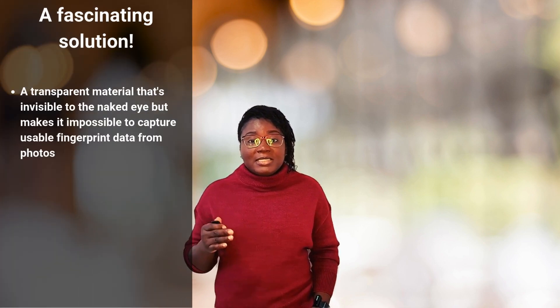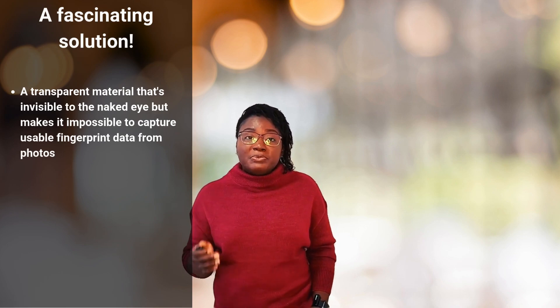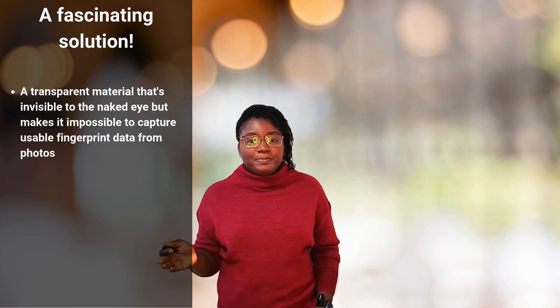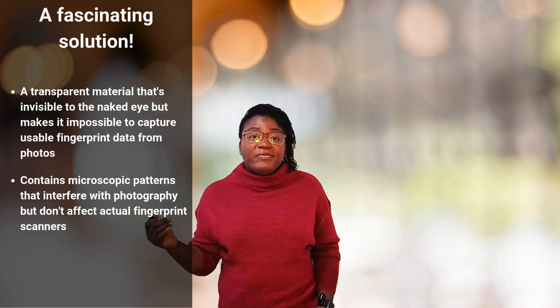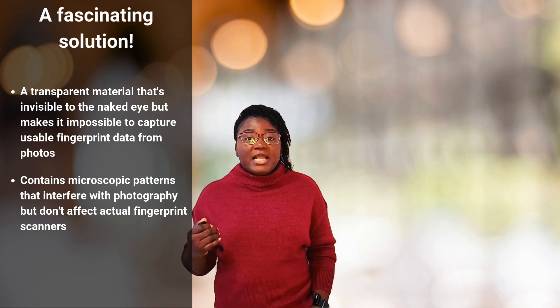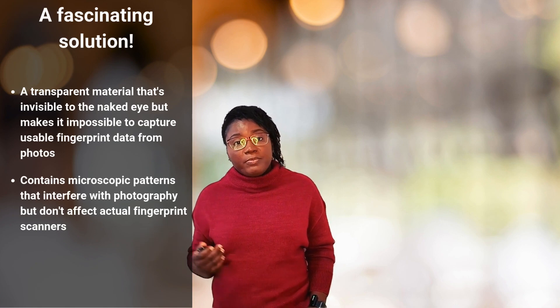But there is hope. Scientists have recently developed a fascinating solution: a transparent material that is invisible to the naked eye but makes it almost impossible to capture useful fingerprint data from a photo. The material contains microscopic patterns that interfere with photography but don't affect fingerprint scanners — like an invisible shield that only blocks unauthorized capturing of your fingerprint data.